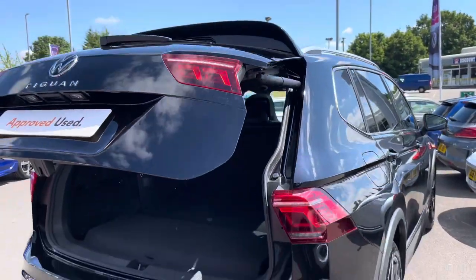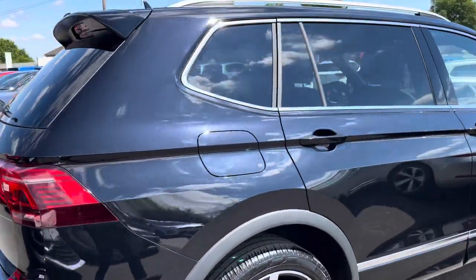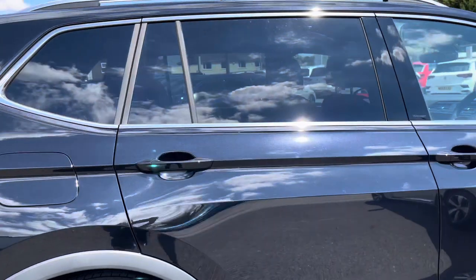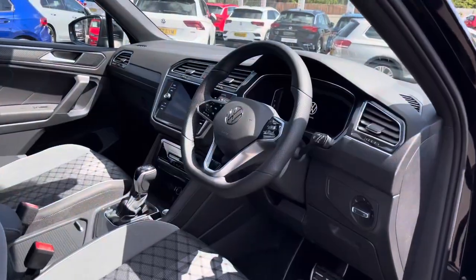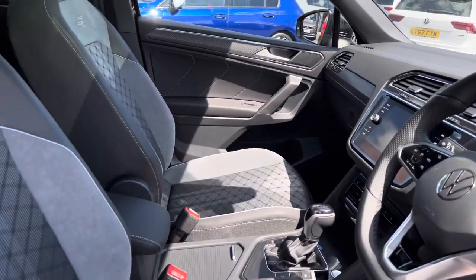You've got silver fitted roof rails that tie in nicely with the window trims — these are great for carrying outdoor equipment. Taking a glance inside the front interior, we have your R-Line embossed multi-function steering wheel.